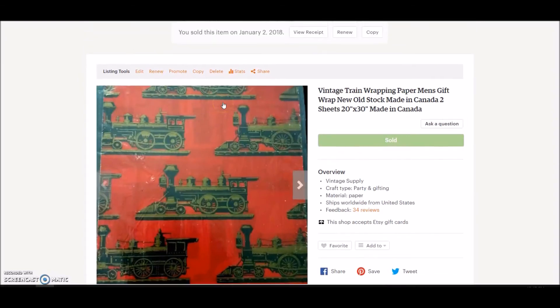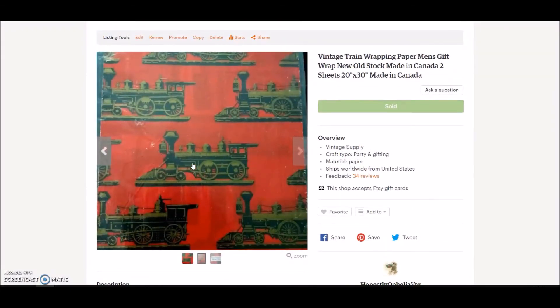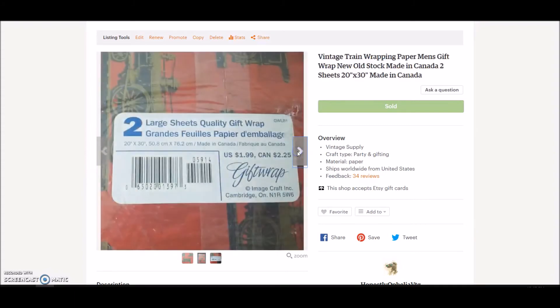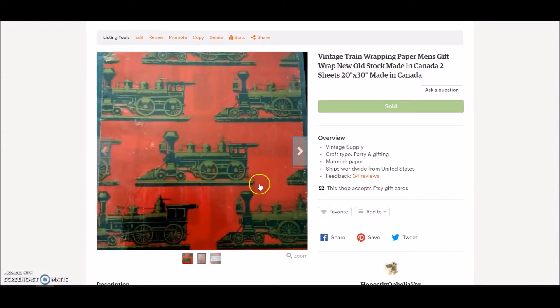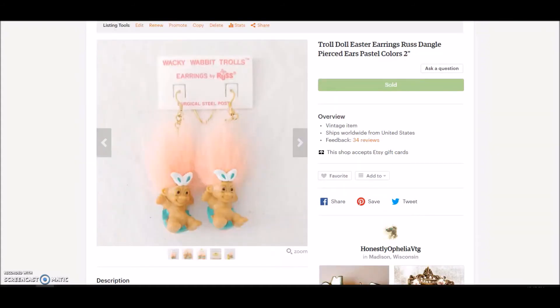Now moving on to my Etsy sales for January. My shop is Honestly Ophelia VTG. I love finding and selling vintage wrapping paper — this was a cool design of an old-fashioned train, made in Canada, probably about 50 cents since I buy in giant lots, and it sold for $11.99 plus shipping. Also, the same buyer bought two pairs of troll doll earrings — easter themed, free from a garage sale — and they sold for $19.99 each, so $40 total. Keep your eye out for troll doll earrings; people like them, they're funky.